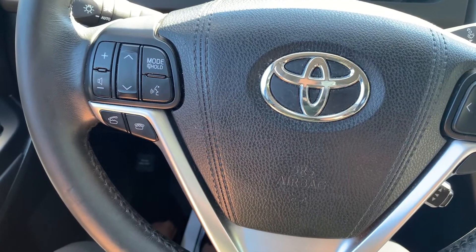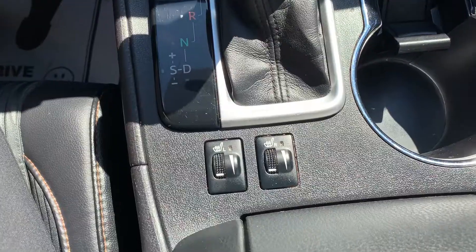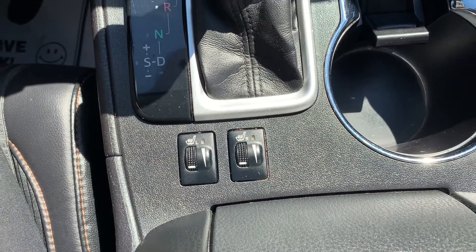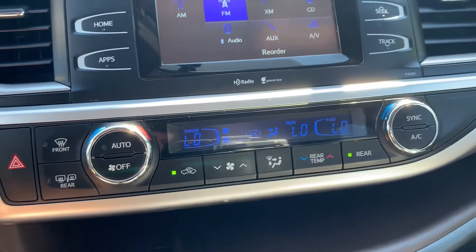Steering wheel controls include audio and Bluetooth controls. This vehicle has heated seating for both the driver and the passenger. There is dual climate controls.